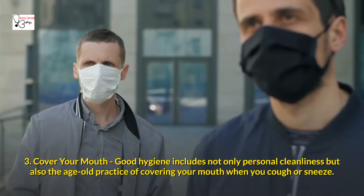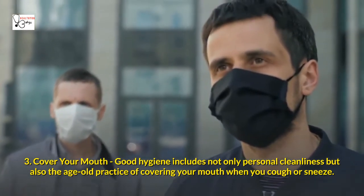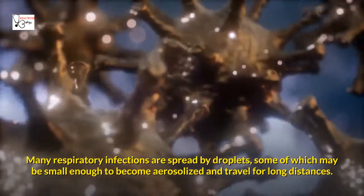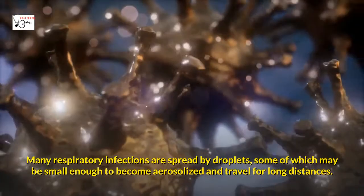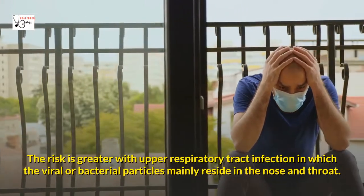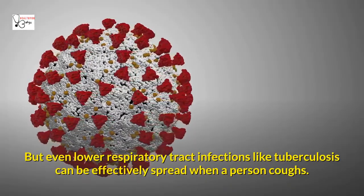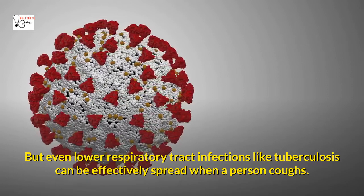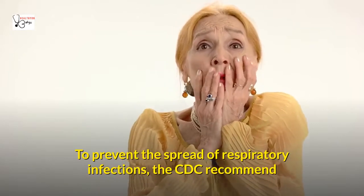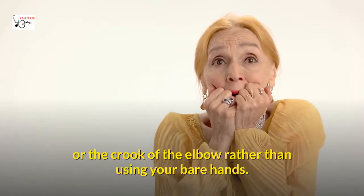Three: Cover your mouth. Good hygiene includes not only personal cleanliness but also the age-old practice of covering your mouth when you cough or sneeze. Many respiratory infections are spread by droplets, some of which may be small enough to become aerosolized and travel long distances. Even lower respiratory tract infections like tuberculosis can be effectively spread when a person coughs. The CDC recommends that you cover your mouth with your arm, sleeve, or the crook of your elbow rather than using your bare hands.